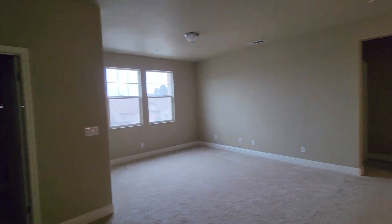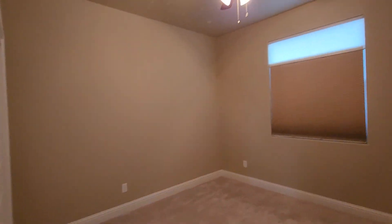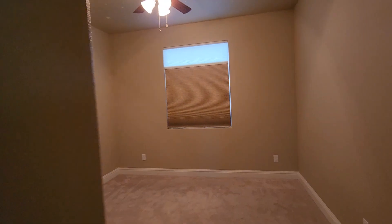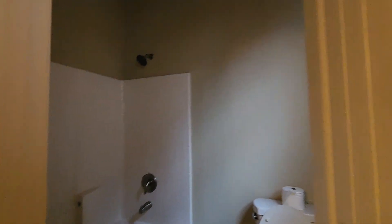Upstairs we have a washer and dryer area, a couple of bedrooms, and then the master. Looks like we have a bathroom right here. At least the house comes with the blinds. The carpet is super clean — it's really well cared for. Got the shower right here.